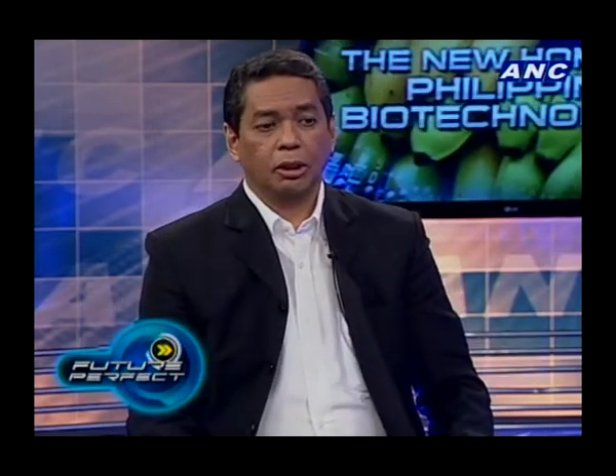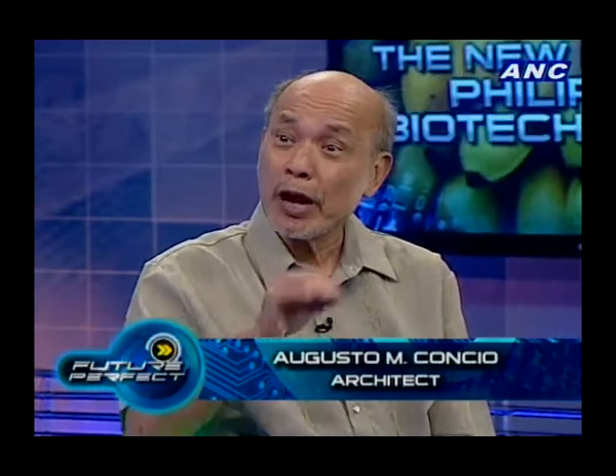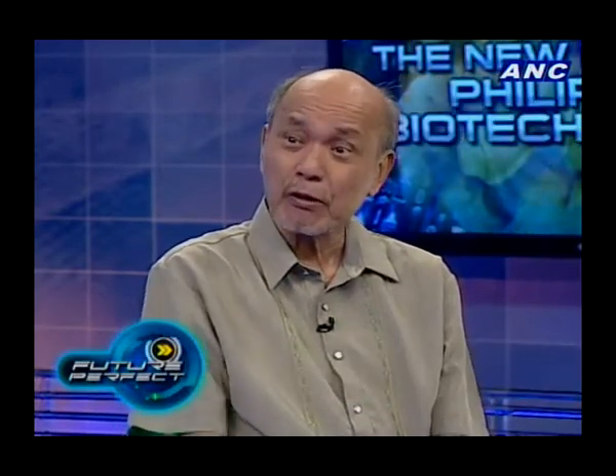Dr. Neil Baskos, thanks very much for joining us. The key there are the research laboratories — all the crucial work will happen in the research laboratories. At least now the Philippines has world-class research laboratories for molecular biology and biotechnology.